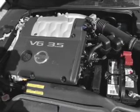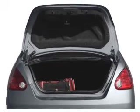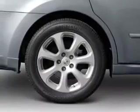Brake safely with the anti-lock braking system. He's always hot and she's always cold — solve this problem while driving with dual temperature controls. Let the outside in with a built-in sunroof.